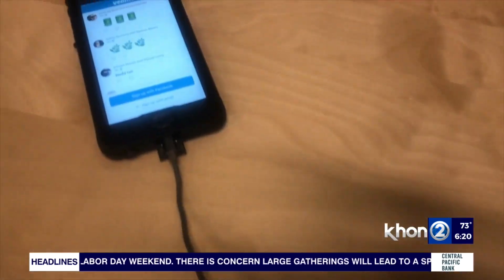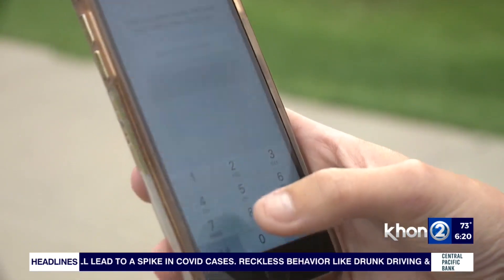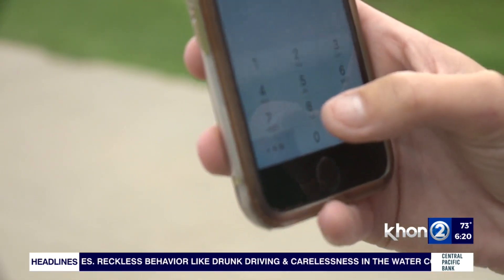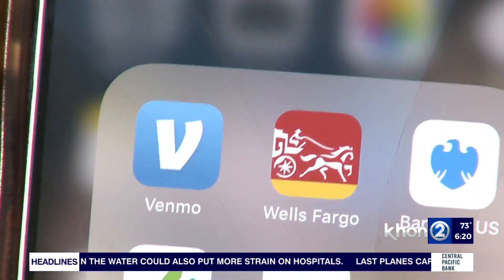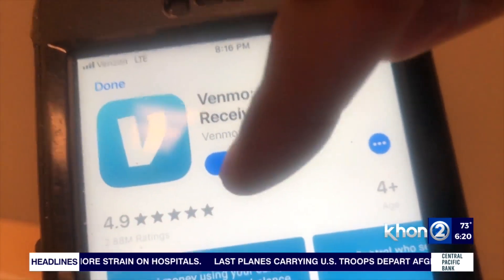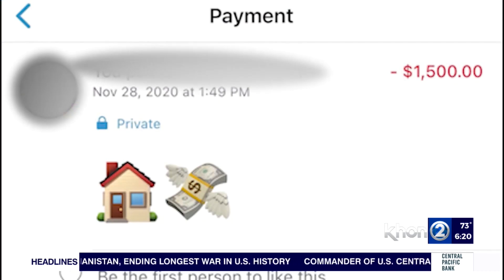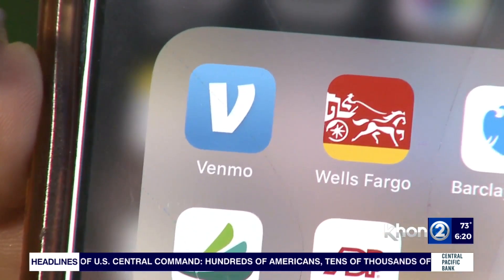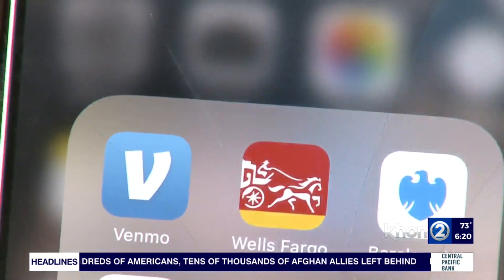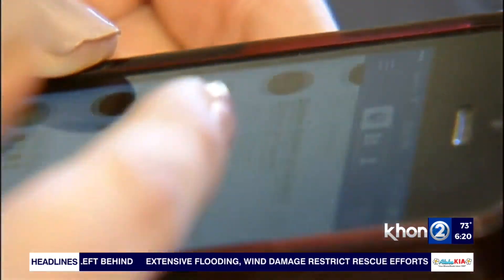Now Venmo is very popular, but are these types of scams associated only with Venmo? No, they're actually with any of those digital wallet apps — from PayPal to Zelle to Apple Pay. They find different ways to get to our money, so we need to be really careful when using any of those apps. Keep Venmo especially between you and your friends, and be careful how you use it.